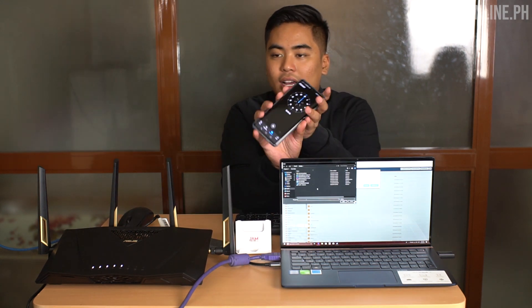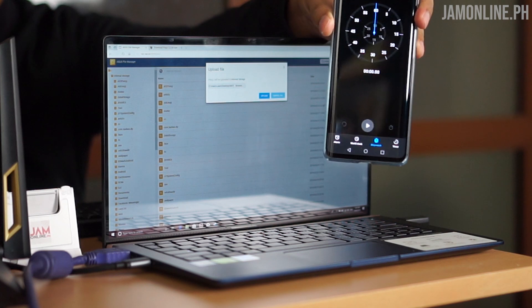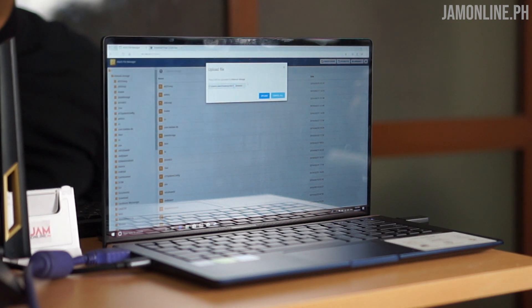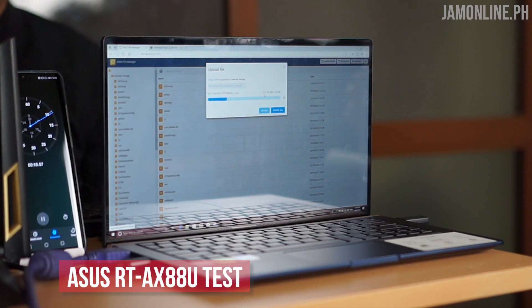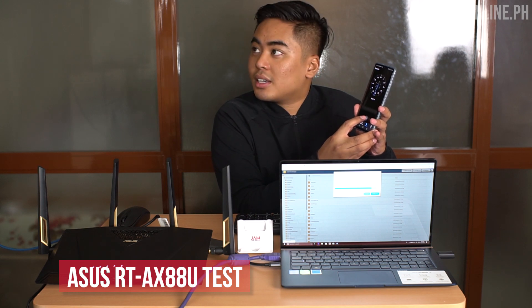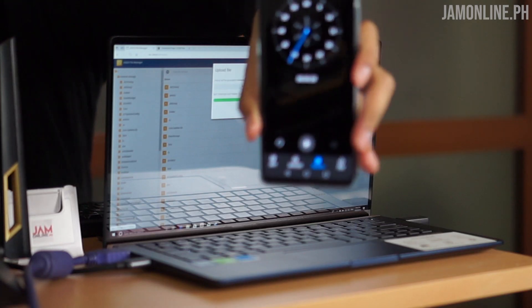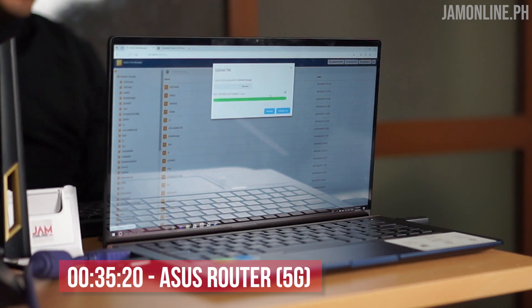We have the timer again, and we're gonna transfer the same 1.2 gig not-pirated software file. We press upload and start the timer simultaneously. In 3, 2, 1 — upload. We're already at 800 MB, and in a few seconds — 3, 2, 1 — check. The difference is almost 30 seconds. Before it was around 1 minute 19 seconds; this one is 35 seconds. That is a huge difference — from 1 minute down to 35 seconds.